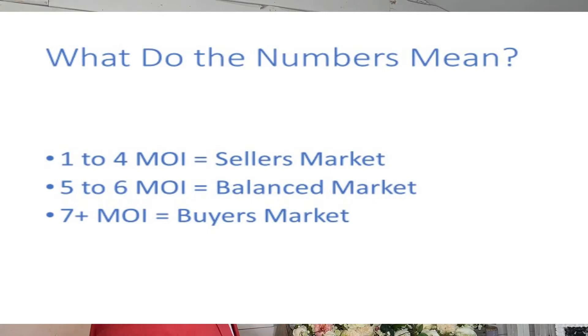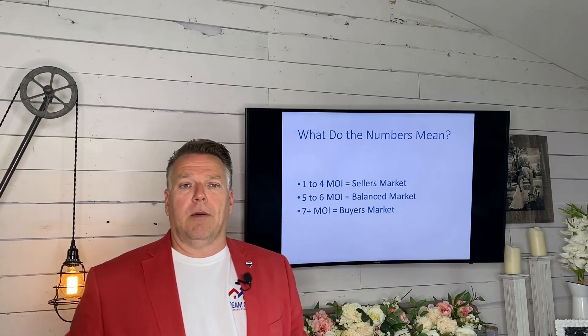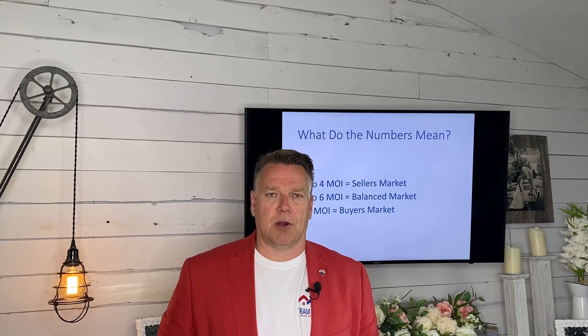So if you take a look back, 2.73 months of inventory puts you between the 1 and 4 months of inventory, which means you're in a pretty strong seller's market. That's how you figure out months of inventory and whether it's a seller's market, a balanced market, or a buyer's market.